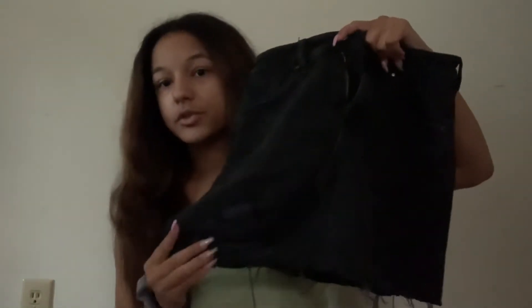I got this black denim skirt because skirts are $25 and it just has some distressing. You'll see it better in the try-on portion — this was a size 23.